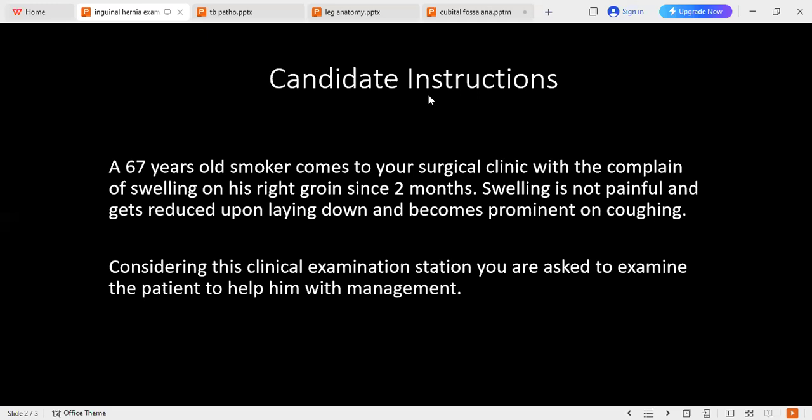Regarding the inguinal ligament, I will place the patient's leg in a figure-of-four position and ask him to do adduction of his thigh. I will identify the pubic tubercle. The swelling is upward and medial to the pubic tubercle, which means it is inguinal — not femoral — hernia.